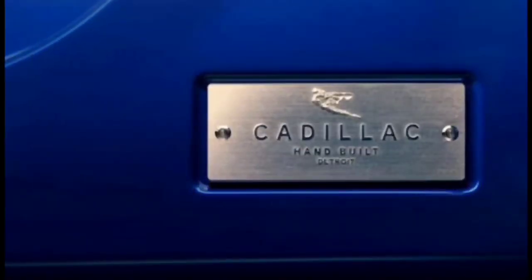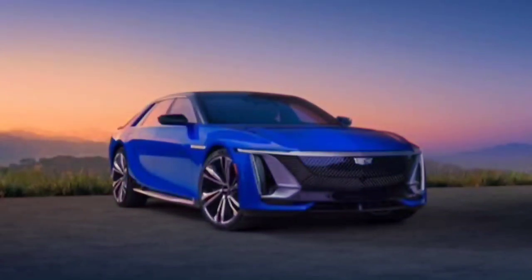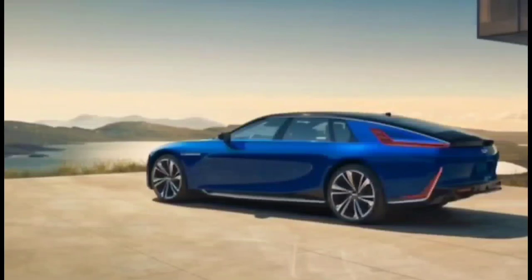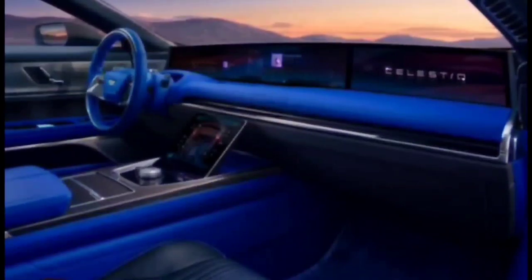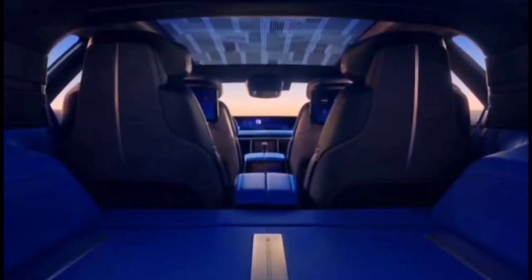If you think the 38 inches of curved OLED screens in the Cadillac Escalade are impressive, prepare to pick your jaw up off the floor. The Celestiq features 55 inches of glass spanning from the left front pillar to the right front pillar. The single piece of glass hides two separate screens — one facing the driver and one facing the front passenger, with a privacy feature so the driver can't side-eye a movie while driving. The interior technology also includes a 11.0-inch touchscreen rising from the front center console and an 8.0-inch touchscreen display for each of the two rear seats.